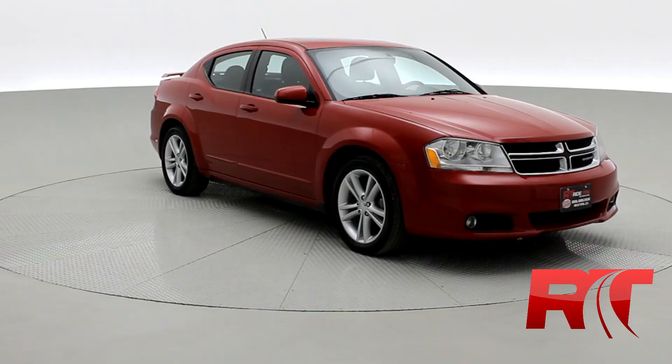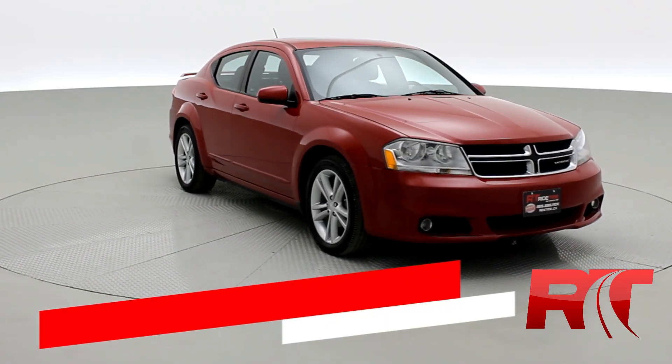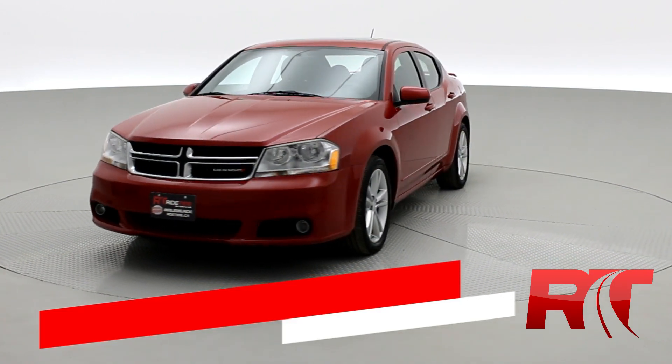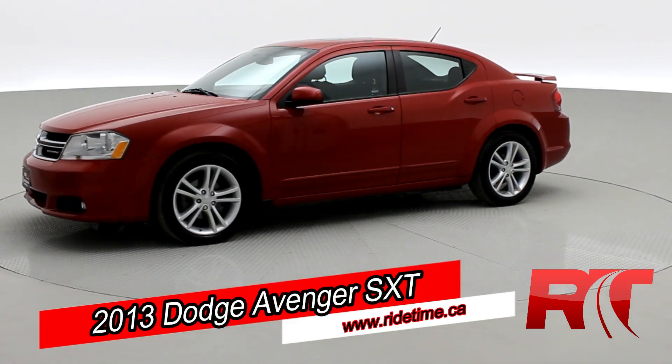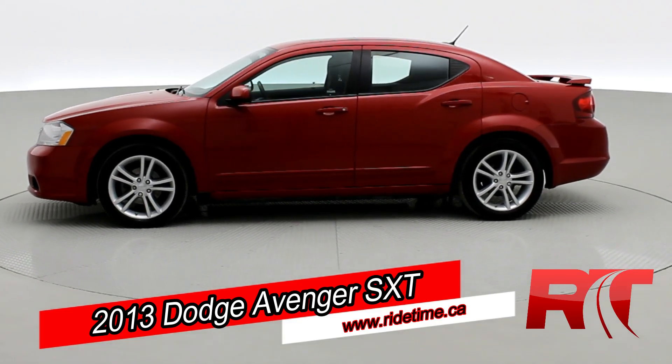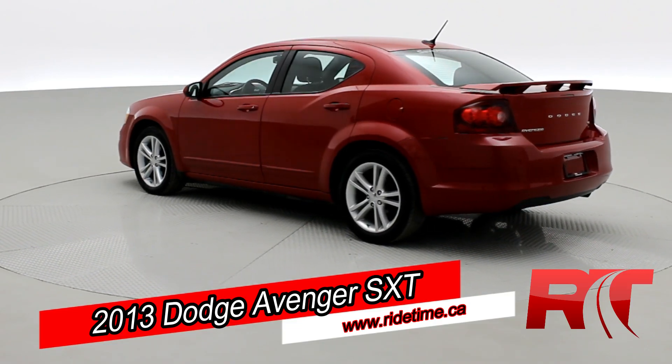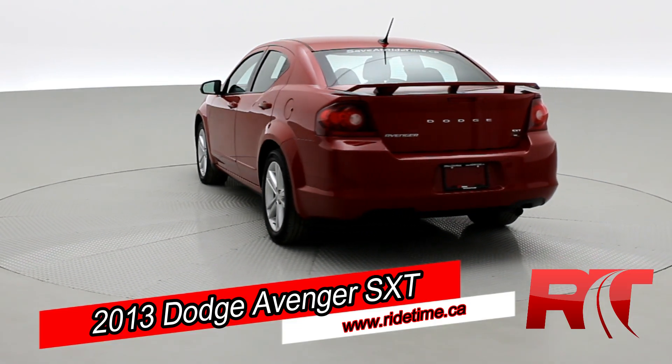Now, on to the vehicle. How's it going there, friends, and welcome to Ride Time. We're looking at a 2013 Dodge Avenger SXT, coming equipped with a spoiler, as well as a Uconnect system and a sunroof. Beautiful alloy wheels as well. It's looking great in that Red Line Pearl.